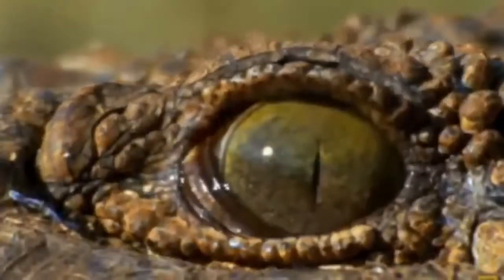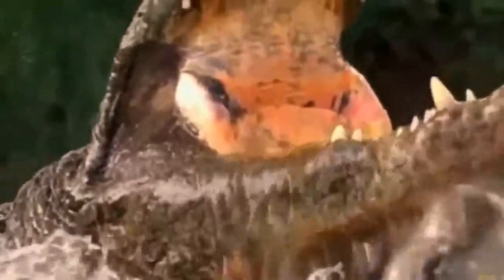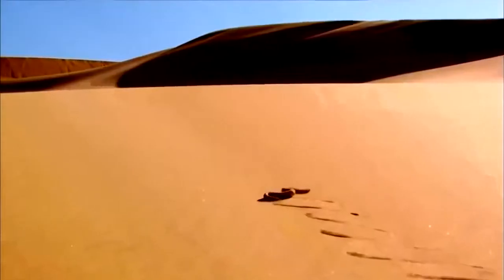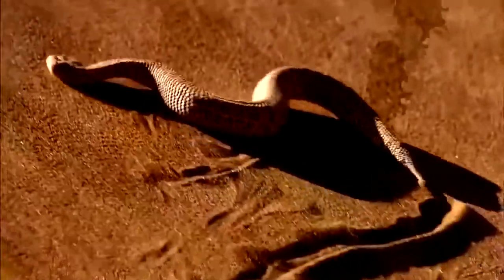Snakes are believed to have evolved from prehistoric lizards at least a hundred million years ago. Theory has it that these ancient reptiles sought safety by burrowing in the soil. This effective technique allows sidewinders to cover large distances and climb the world's largest sand dunes, 1,000 feet high.